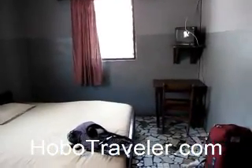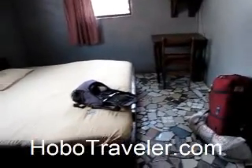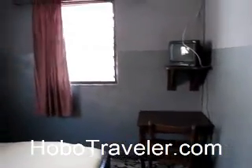This is Andy Graham of Hobo Traveler in the Inga Hotel. I'm in a $23 room. The cheapest one starts at $14. I think I got a queen or king size bed, self-contained. It's got a shower and toilet inside and a TV with who knows how many channels. I got an overhead fan, which I'd rather have a floor fan, but pretty good room.